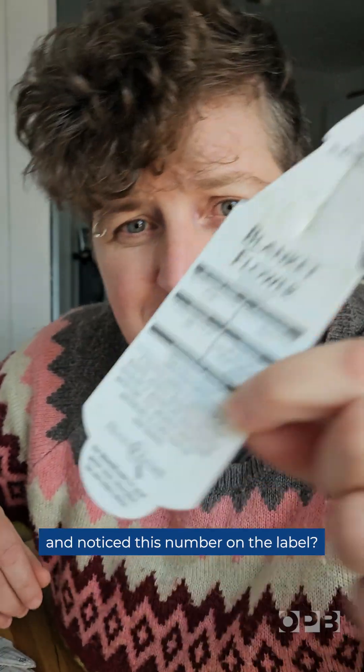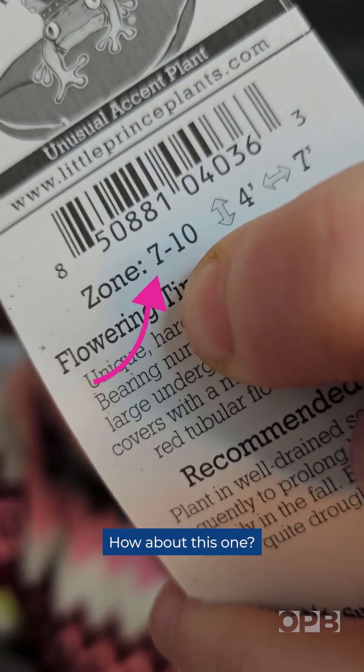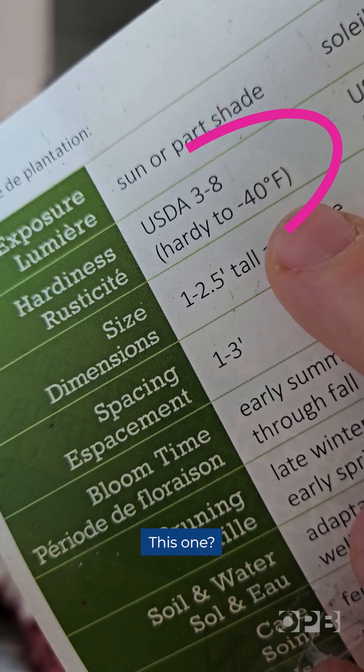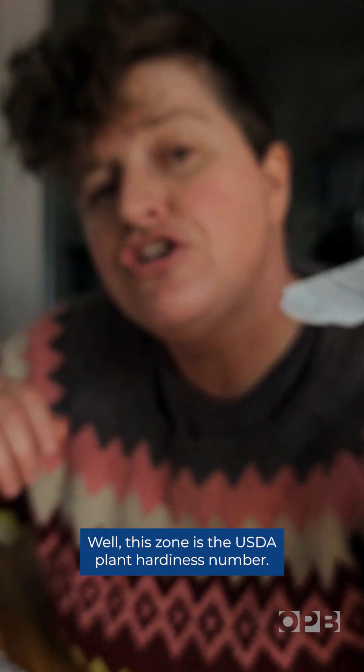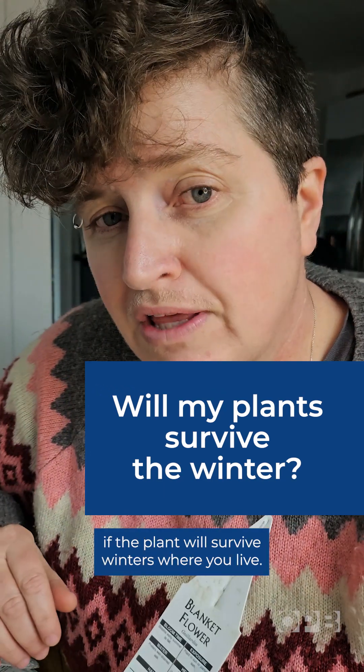Have you ever been out buying plants and noticed this number on the label? This one? How about this one? Have you noticed this number? This one? Well, this zone is the USDA plant hardiness number and it gives you a clue if the plant will survive winters where you live.